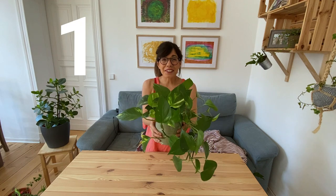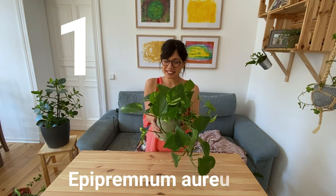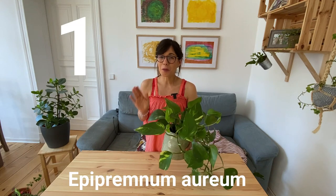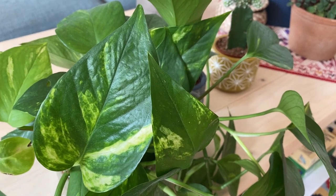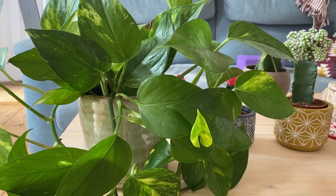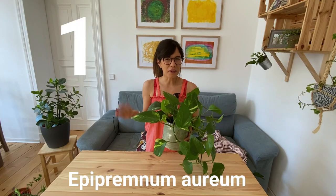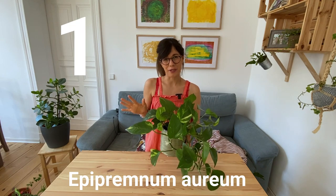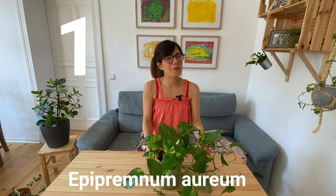Number 1, the golden pothos. This is a beautiful plant and one of my favorites because it's so pretty. The leaves look like hearts and it adds some greens and golden tones to your room. This house plant is super common here in Berlin and I think in other areas around the world. It is very easy to care for. One very nice thing about this plant is that it doesn't require so much sunlight.